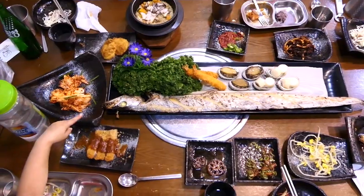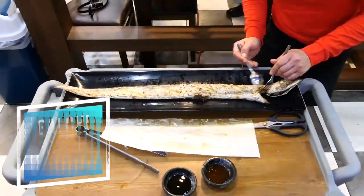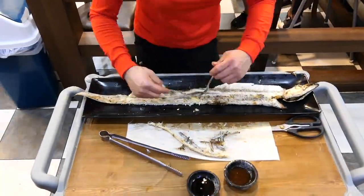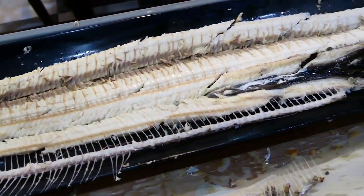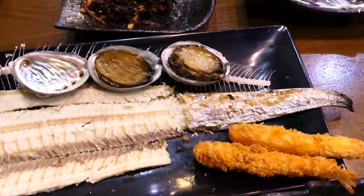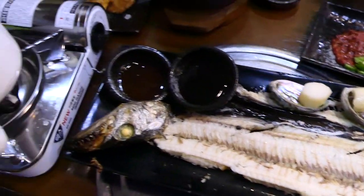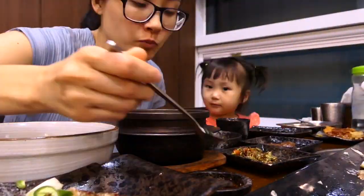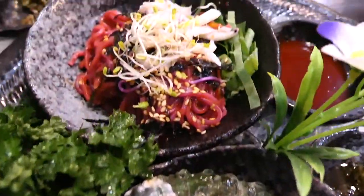The next Jeju Island specialty that we found is karchi — a hairtail fish that's really long and silver and local to Jeju. It doesn't preserve well so it's best to eat it fresh when you come to Jeju Island. It's really popular in a spicy stew but I actually prefer it grilled. It comes with a really fancy elaborate meal with lots of side dishes like abalone, cheese dok, and a whole bunch of other stuff. We ordered this set meal for two but it actually seems like it could feed three or four fully grown adults. This was probably the best Korean meal that I had on Jeju Island.